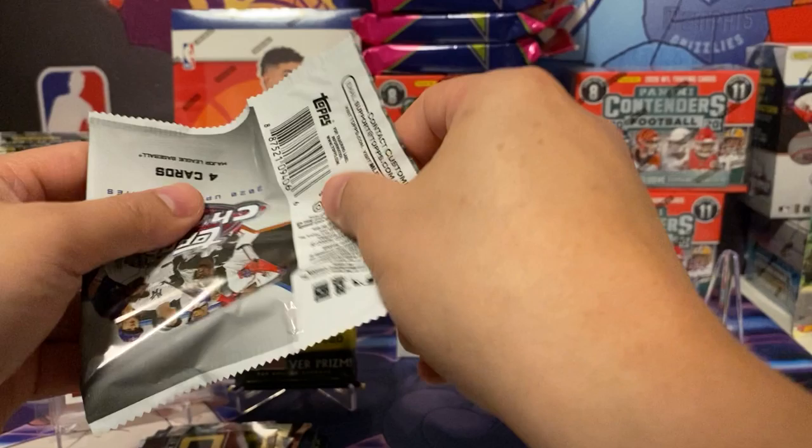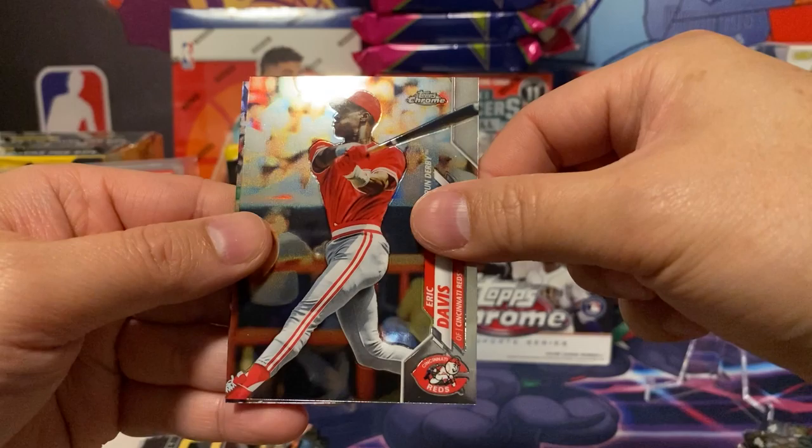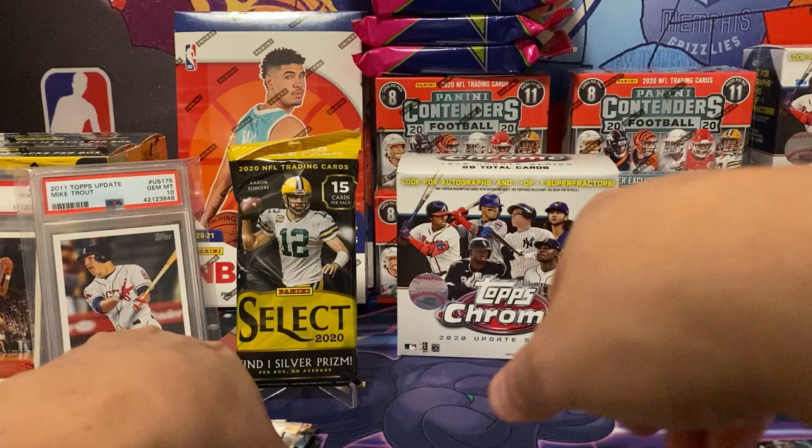Last pack. Big Papi again. Derek Jeter, Eric Davis, Aaron Judge. Nothing out of that blaster really — the best cards I would say would be those two right there. For a baseball blaster, here we go, I'll sleeve that up later.